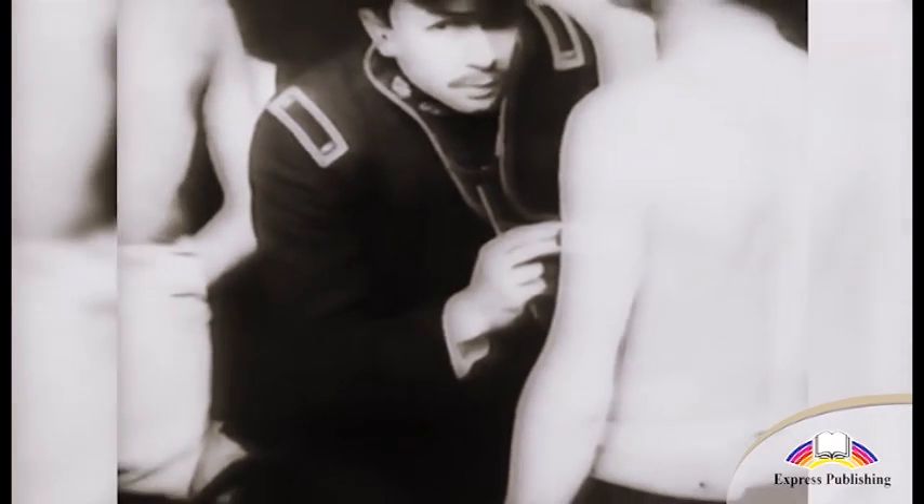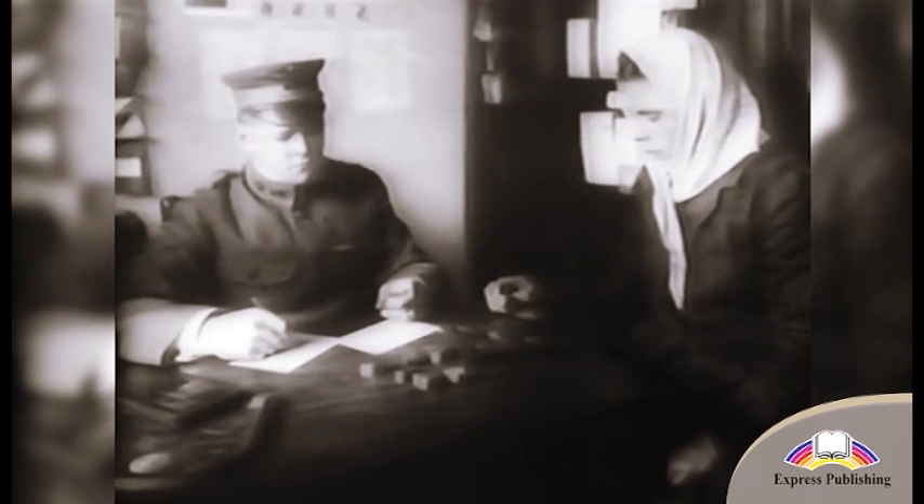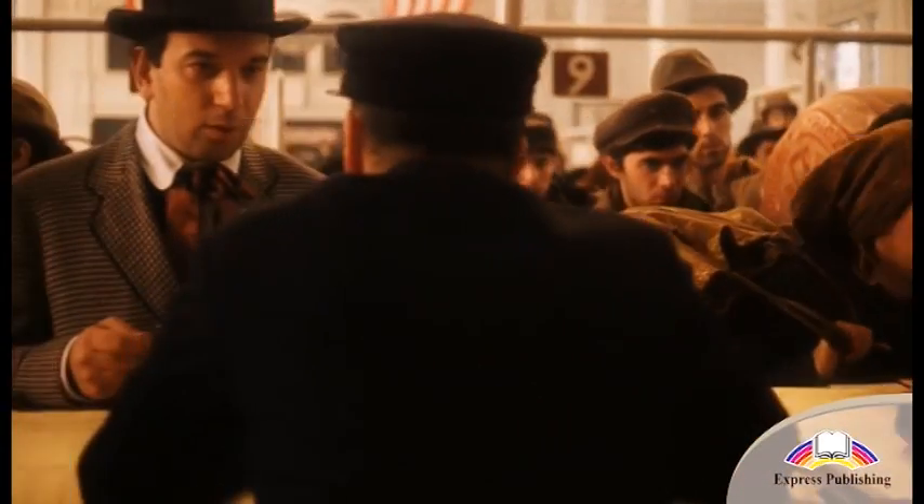If someone had a problem that doctors could heal, they were sent to the island's hospital; otherwise they were sent back home. The next step was an interview with a legal officer. Immigrants needed proof of where they came from and where they expected to live and work. After 1921, people had to pass a reading and writing test and show a passport and visa.